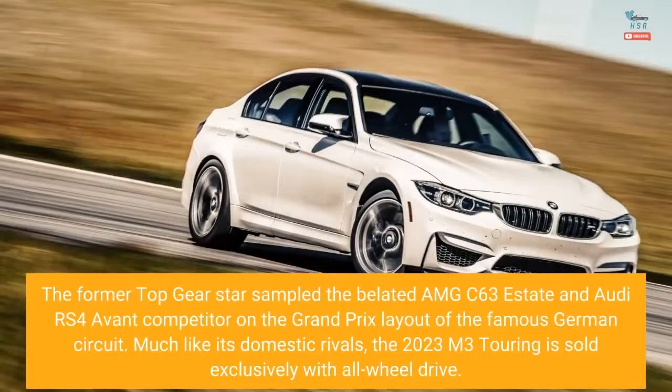The former Top Gear star sampled the belated AMG C63 estate and Audi RS4 Avant competitor on the Grand Prix layout of the famous German circuit.